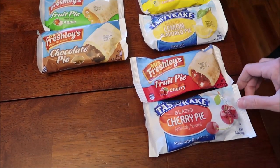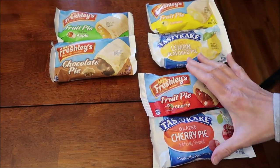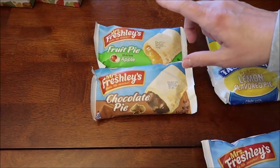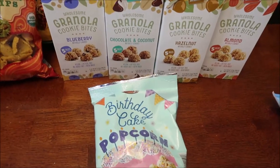At a local bread discount store, they had Tasty Cake and Mrs. Freshly's fruit pies — both in cherry, so I figured we'd compare those. They also had Tasty Cake and Mrs. Freshly's lemon. They had Mrs. Freshly's apple and chocolate but didn't have those in Tasty Cake.